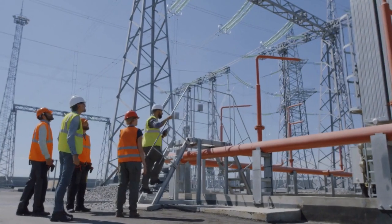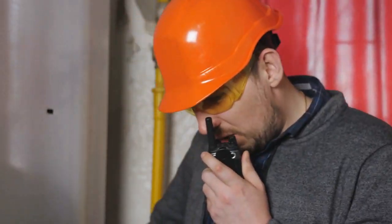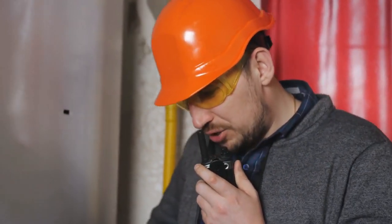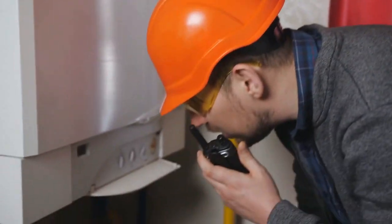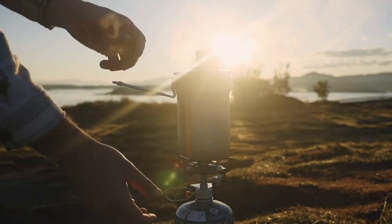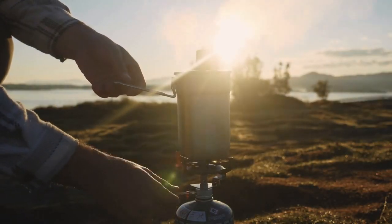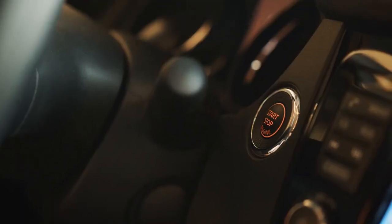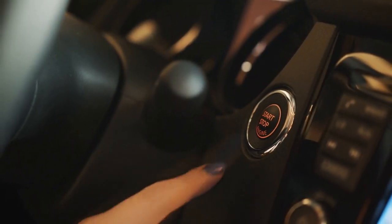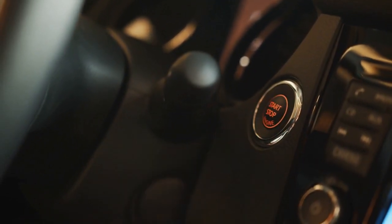Safety is a top priority with this generator. It includes a carbon monoxide CO sensor that automatically shuts down the generator if dangerous levels of CO are detected. This feature is crucial for preventing CO poisoning, which can be a risk when using generators in enclosed spaces. The generator also has automatic low oil shutdown to protect the engine from damage.